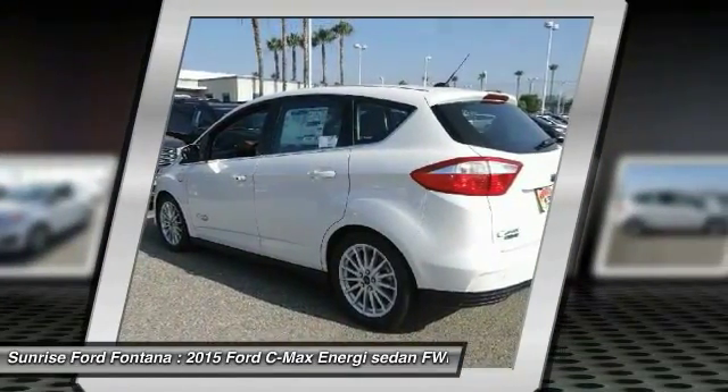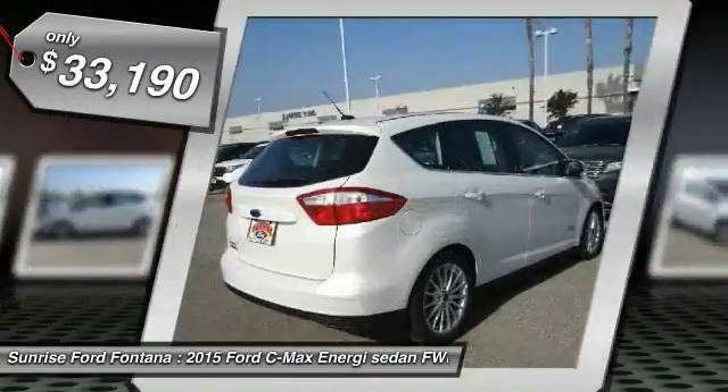The style is what will catch you, and the mileage will surprise you, and is priced below $35,000.